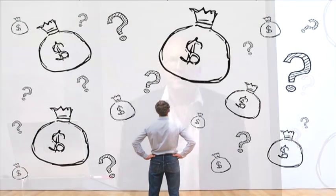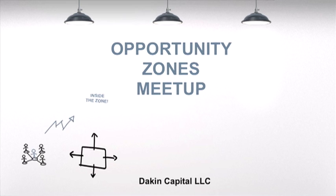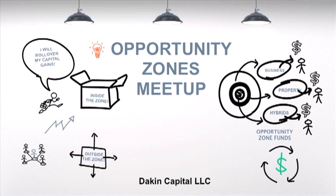Welcome everybody to tonight's event of the Opportunity Zones Meetup. My name is Carl Dakin, and I will be hosting and presenting tonight. Tonight's topic in the Opportunity Zone area is on profiling investors. This is what we call Step 4 or Stage 4 in a 10-step process for raising capital, and I'm going to be talking about what's involved in this particular step, why it's important, how it fits into Opportunity Zones, and how you go about profiling investors who are specifically interested in Opportunity Zones because of their ability to gain tax incentives.